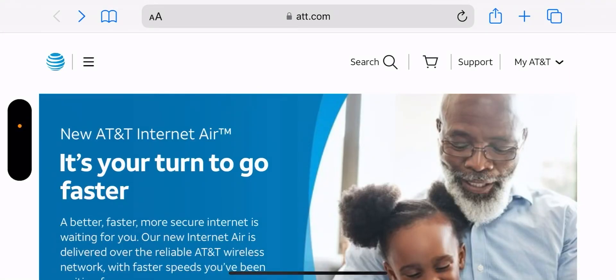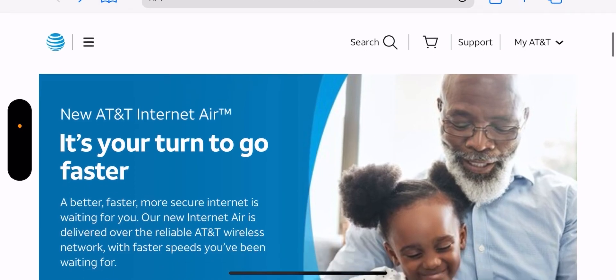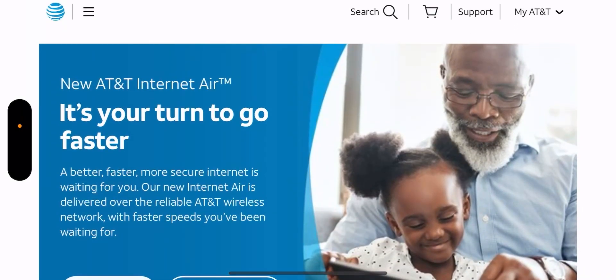Hey, what's going on everybody, this is Tyrone back with Tech Life. This is a surprise — AT&T quietly launches its official fixed wireless access product. I'll leave a link to this in the description below. This is the official AT&T website so you guys can check it out for yourselves. The new product is called AT&T Internet Air — 'It's your turn to go faster. A better, faster, more secure internet is waiting for you. Our new Internet Air is delivered over the reliable AT&T wireless network.'